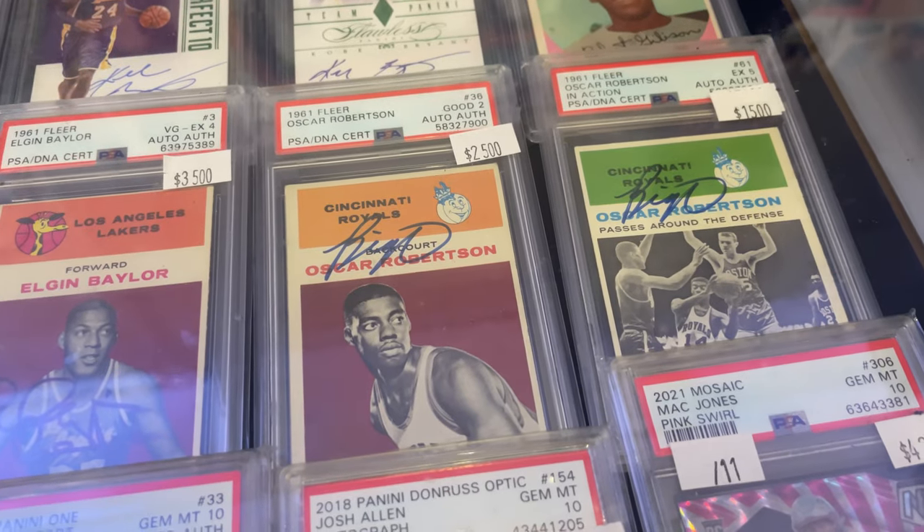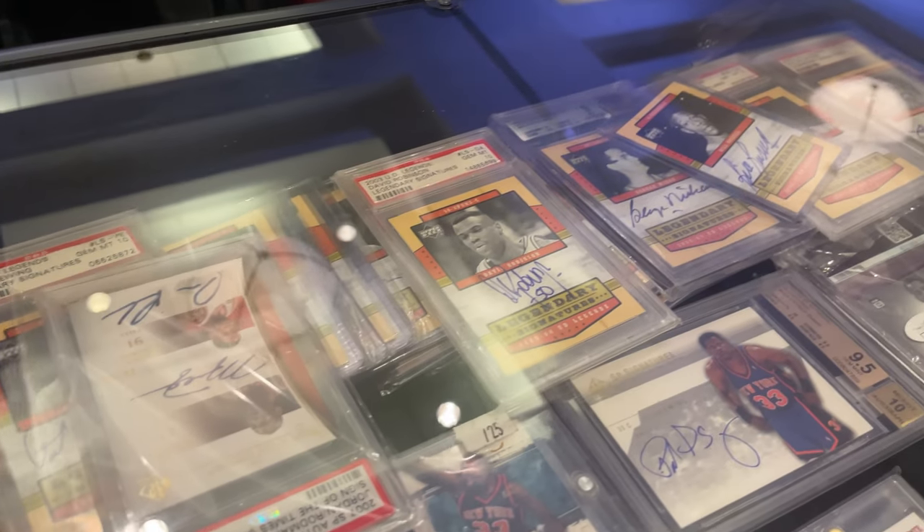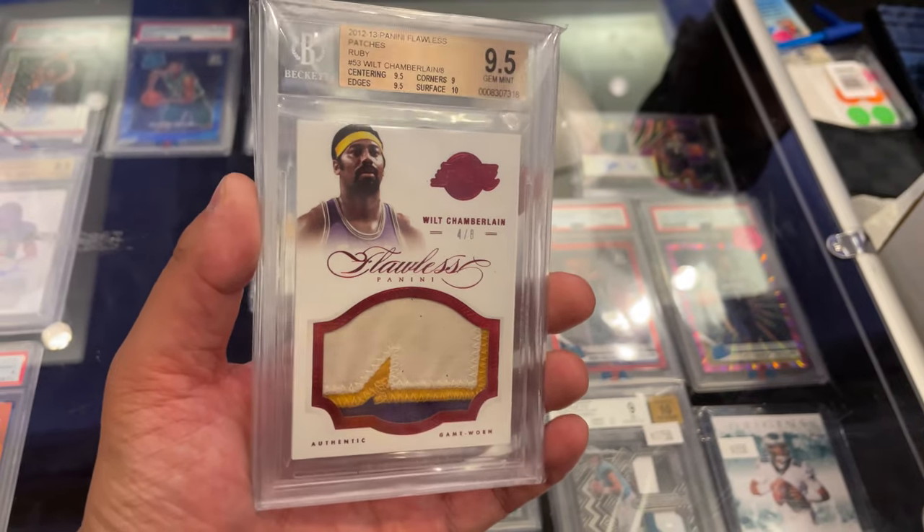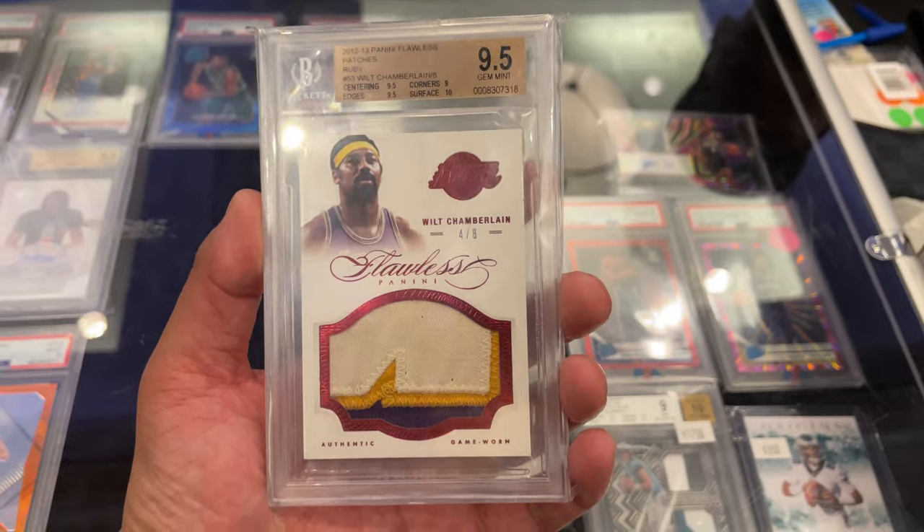A lot of these are of the higher-end variety and usually out of my price range, but it's nice to look at some eye candy from time to time. That doesn't mean you can't find some nice cheaper gems here and there. You may be able to find some of these cards on eBay, but you tend to have more room for negotiation at a card show when you're doing it face to face.